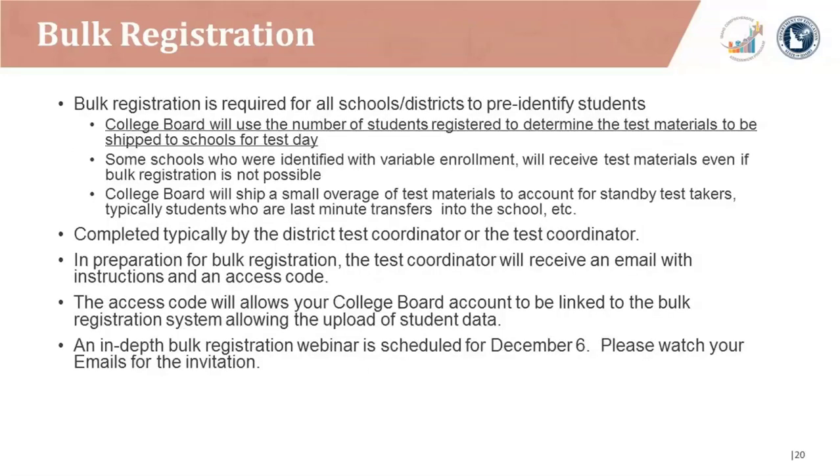Bulk registration is required for all schools and districts to pre-identify students. College Board will use the number of students registered to determine the test materials to be shipped to schools for test day. Schools identified with variable enrollment will receive test materials even if a bulk registration is not possible. College Board ships a small overage of test materials to account for standby test takers. The district or school test coordinator typically completes the bulk registration process and will receive an email with instructions and an access code. An in-depth bulk registration webinar is scheduled for December 6.